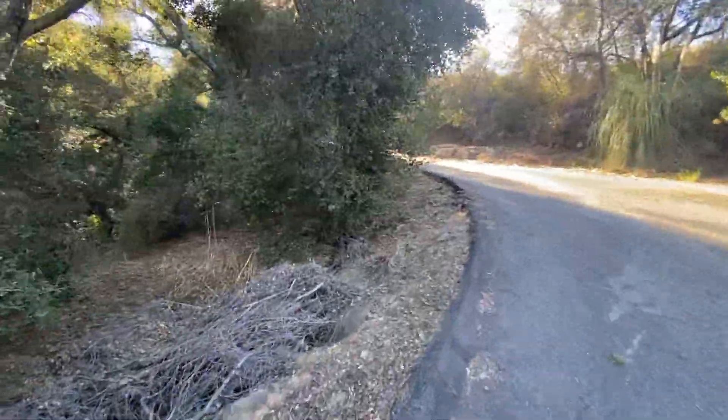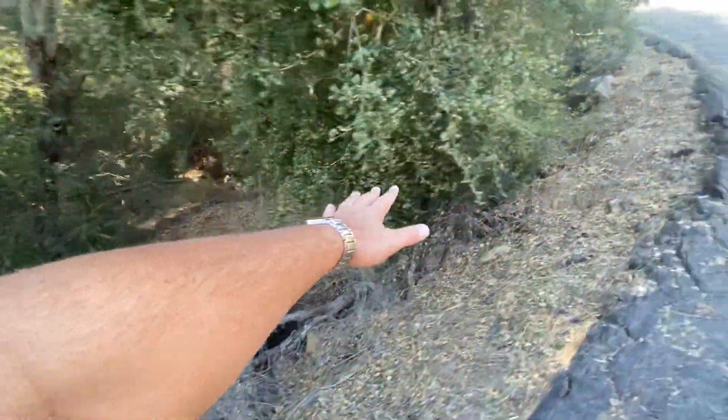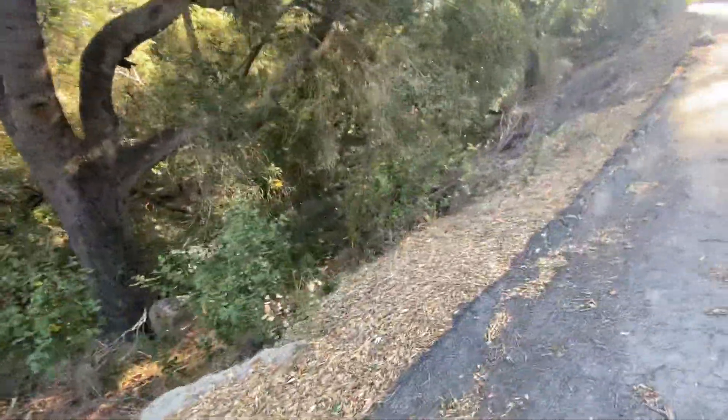Right now I'm on the driveway of somebody else. This immediate property right here belongs to someone else. That rock cluster with the water looks to be in the ownership of 12543 Miradavaya. Again, you'd have to have a surveyor to verify.